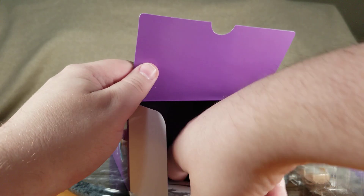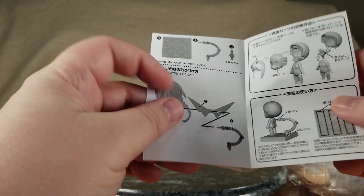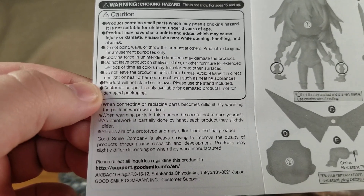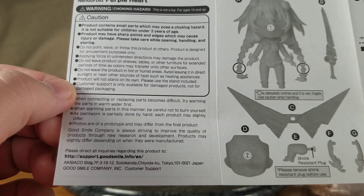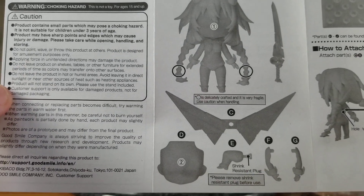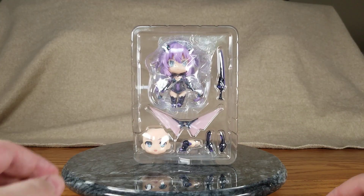Take the instructions out — inside of the box is just plain purple, no designs or anything. Set that off to the side. There are the instructions in Japanese, and on the inside: English. Basically don't throw this figure, don't damage this figure, how to assemble, part count, and everything. I think we can figure it out. There she is in her blister packaging.